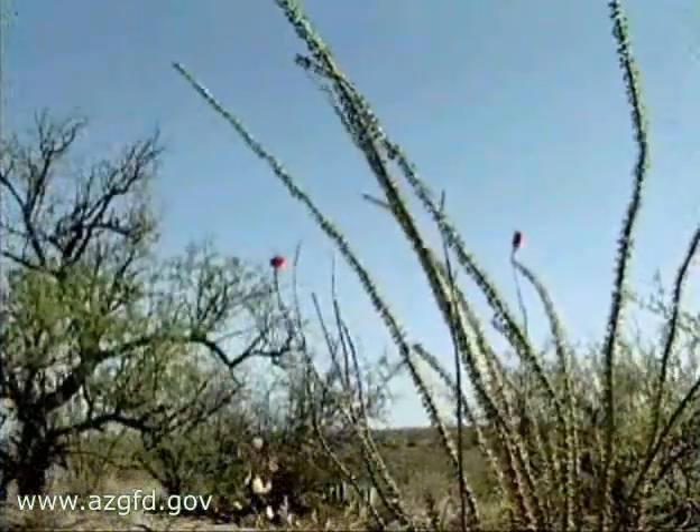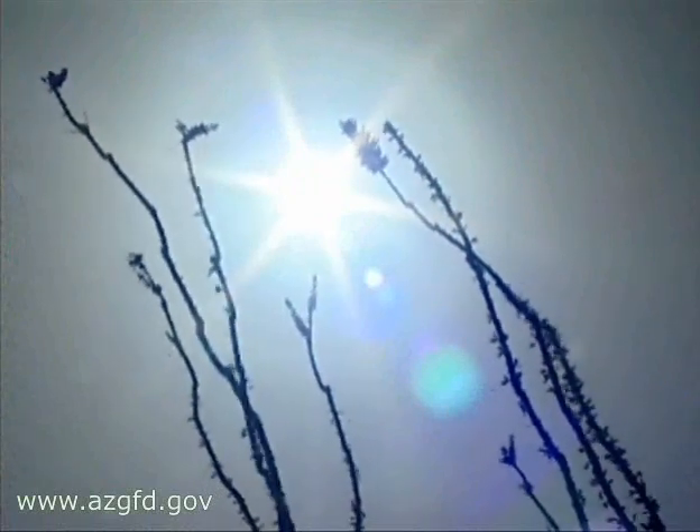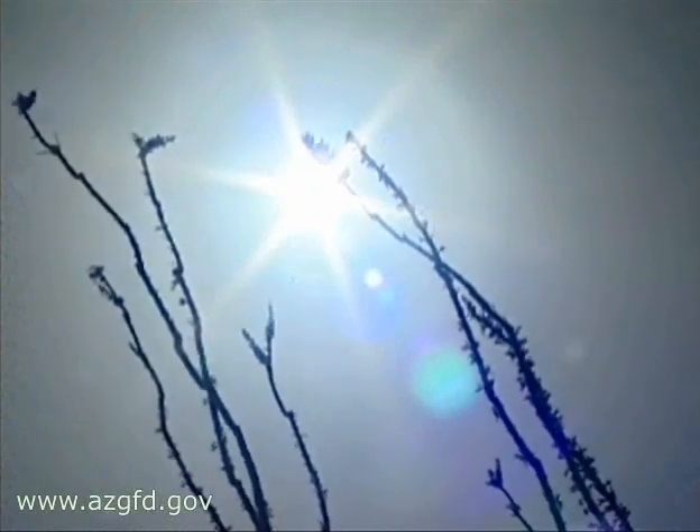But not all plants in the Sonoran Desert are drought resistors. Some have developed other methods to survive in these extreme times.